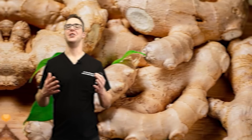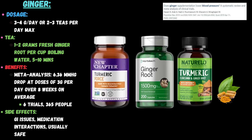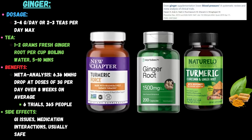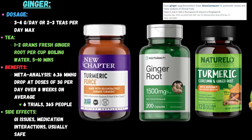Number three: ginger. Ginger has been well studied and is very beneficial in opening up blood vessels. This can be taken as a supplement, as a topping, or in tea form. I believe you, the viewer, are the best doctor in this world — you care the most about yourself. A dosage of three grams per day is recommended. A meta-analysis of six human trials with almost 400 people found over eight weeks that blood pressure dropped by about 6.3 mmHg systolic and about 2.5 on the diastolic. Side effects are actually pretty low.